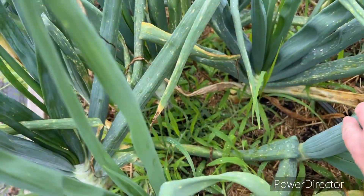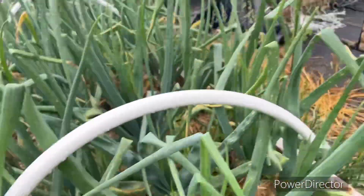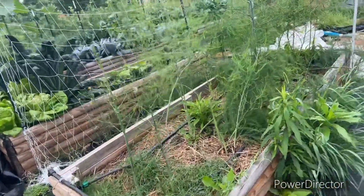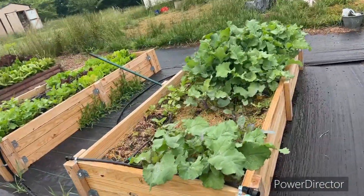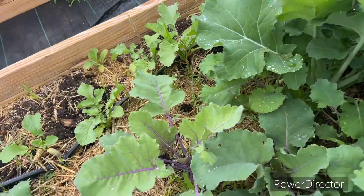This right here is another batch of kale with some Swiss chard on the back of it, another catnip, and my overwintered onions. I have harvested some and eaten them. There's a pretty decent head right there that I'm probably going to harvest next because I'm going to need it for dinner tonight. Here is my asparagus bed.